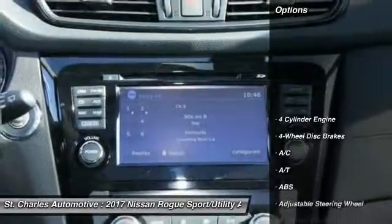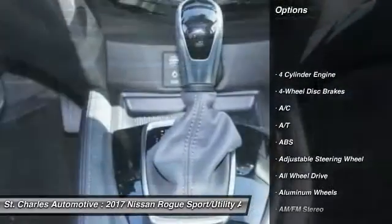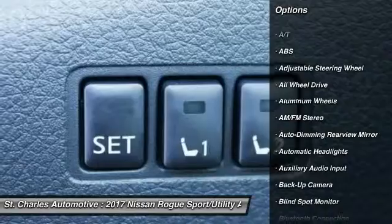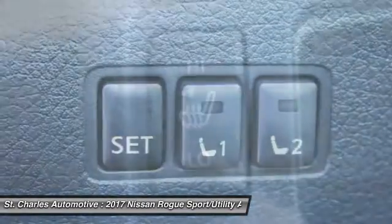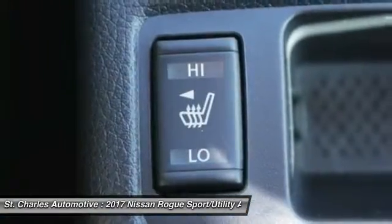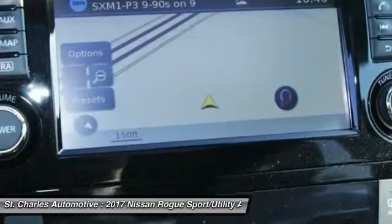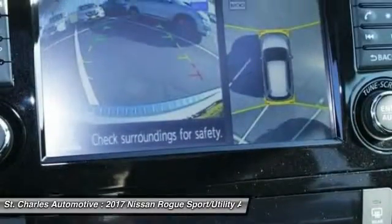Here are some of this vehicle's great options: remote engine start, keyless entry, navigation system, steering wheel audio controls, stability control, power lift gate, anti-lock braking system, all-wheel drive, backup camera, traction control.